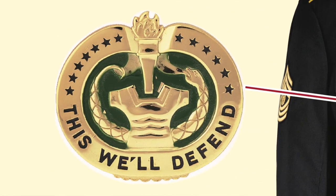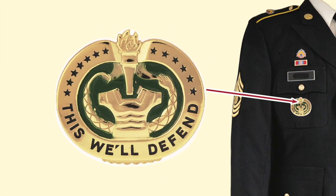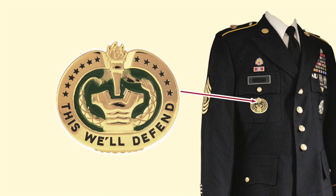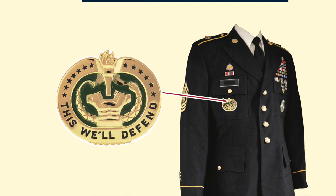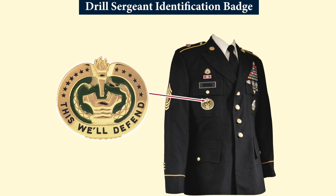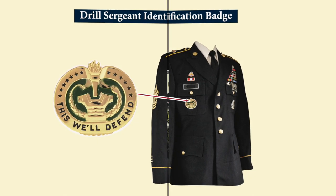The Drill Sergeant Identification Badge is one that every young soldier gets to learn about up close and personal, and is probably the first badge they get to see on another soldier. It is awarded for completing Drill Sergeant School and completing a tour as a Drill Sergeant. It can be authorized for permanent wear and is worn on the right breast pocket of a Class A dress uniform.